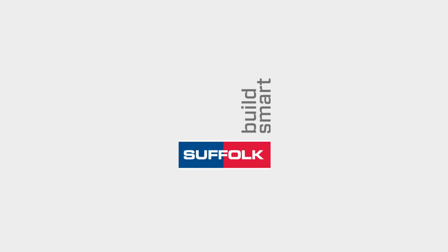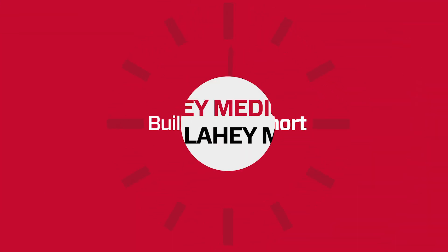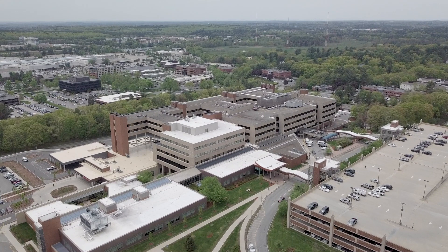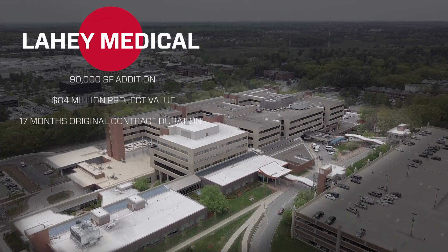My name is Joel Perry. I was the senior project manager on the Lahey Stilts Emergency Department addition. It was a 90,000 square foot addition built into an existing structure that was supporting the sixth and seventh floors up above.